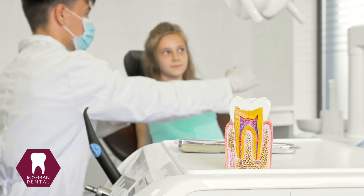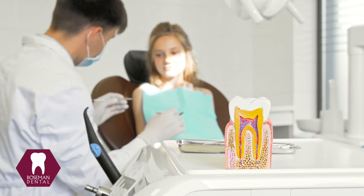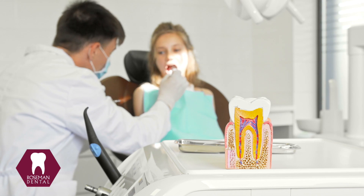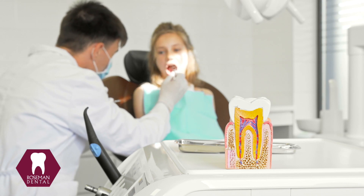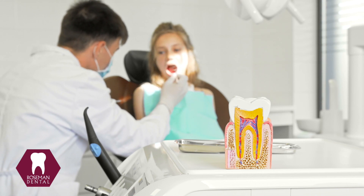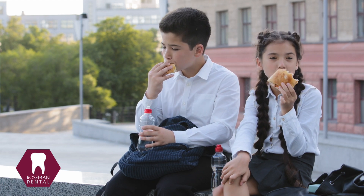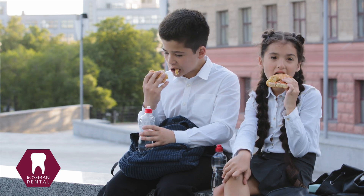Our mouths and saliva are built to fight that acid, but it takes your mouth some time to do that job. The mouth can't completely reset and clear out those acids when food is constantly coming in. One of the best ways to help your child's mouth stay healthy is by ensuring a break of two to three hours between meals and snacks.